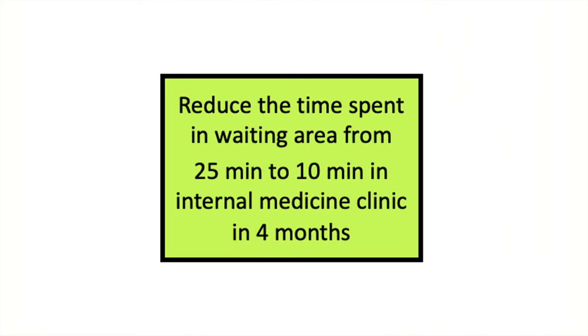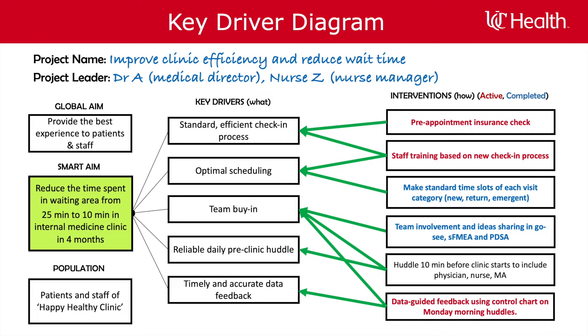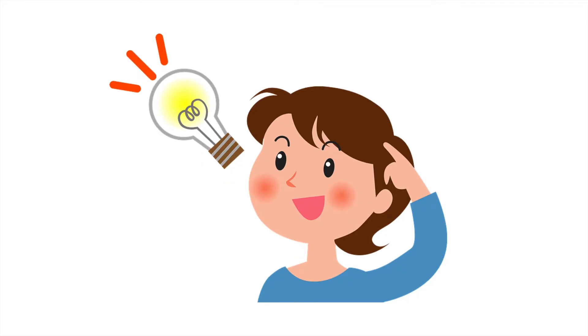The SMART aim for the current project is to reduce the average time spent in the waiting area by patients from the current 25 minutes to 10 minutes in the next four months. After understanding the problems, learning from bright spots, and brainstorming potential interventions, your team has developed a theory of change using a key driver diagram. For more information on the key driver diagram, watch our video.